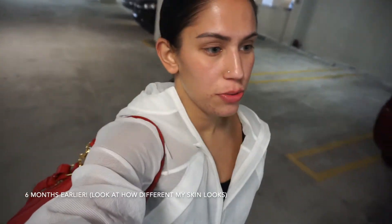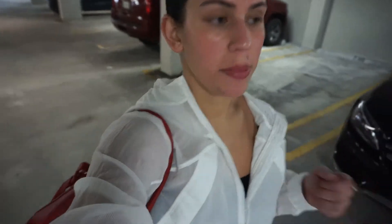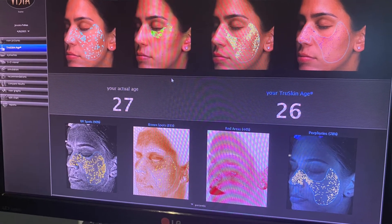I am on my way to Skin by Tatum in Miami Beach to get a facial done by Desa. She got so much junk out of my skin, so I'm going back and taking you guys along with me.